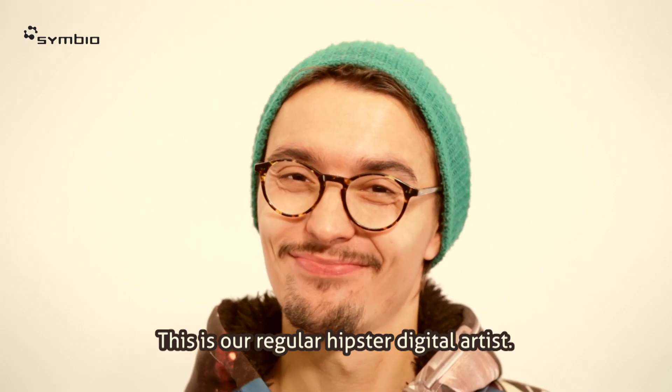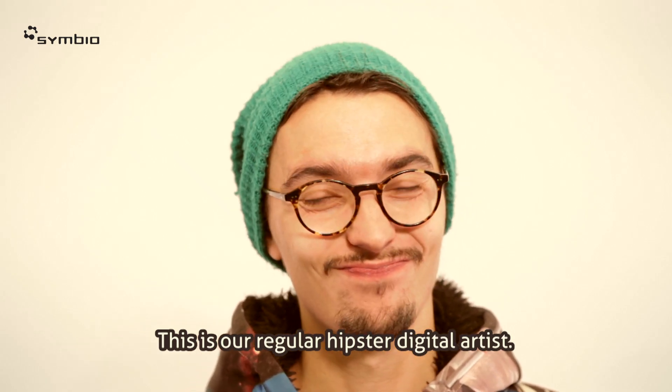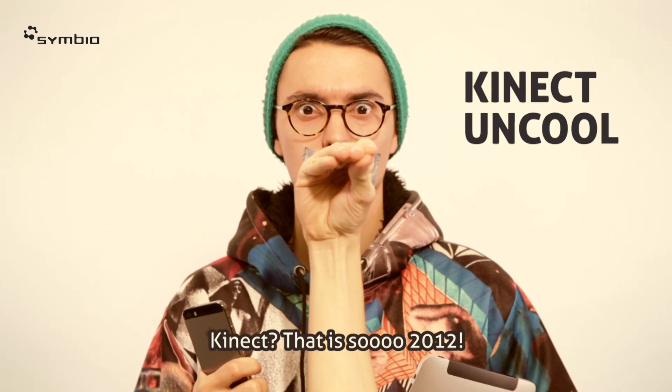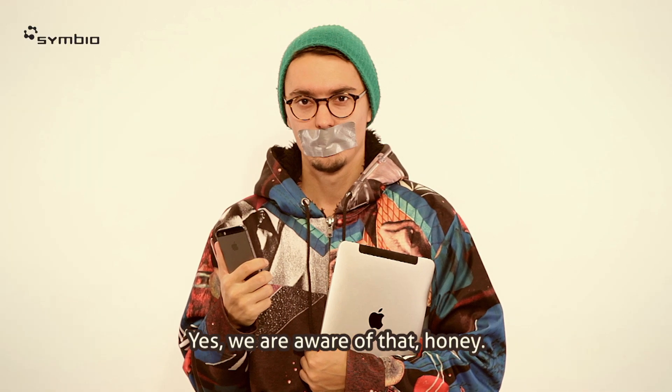This is our regular hipster digital artist. Connect! That's all 2012! Yes, we are aware of that, honey.